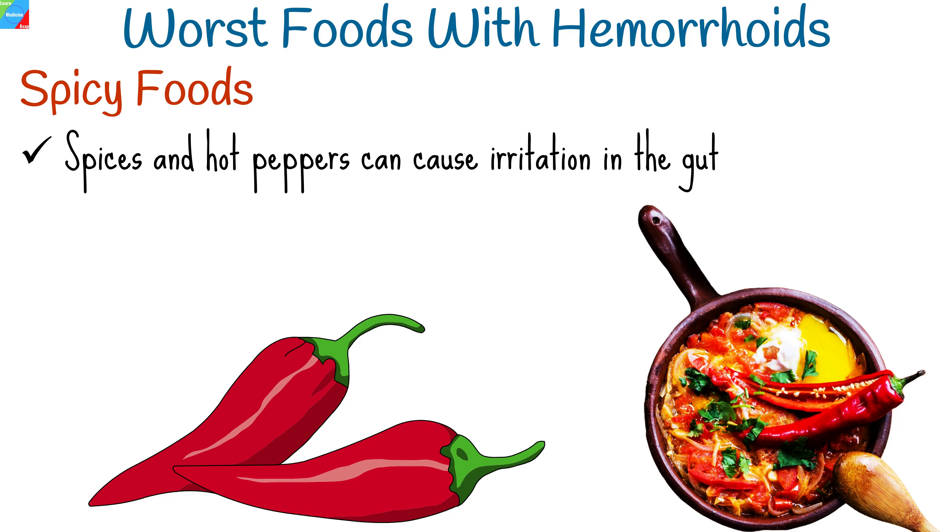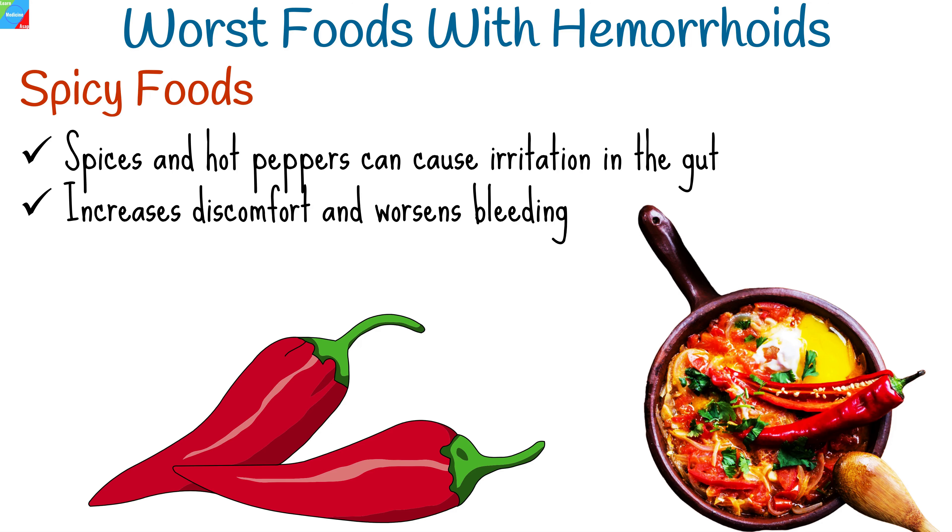Certain foods can exacerbate symptoms and make your discomfort even more pronounced — they should be consumed in moderation or avoided. Spicy foods might be a delight for your taste buds, but they can be a nightmare for hemorrhoid sufferers. Spices and hot peppers can cause irritation in the gastrointestinal tract, leading to increased discomfort and even worsening bleeding.